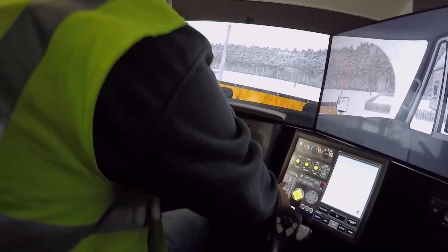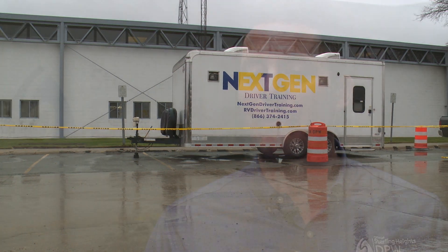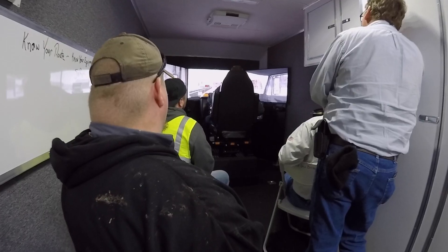So a really exciting day today. Today is the first time we've ever had a snowplow simulator training for our staff. NextGen came from out of state up to the Department of Public Works to train our staff on best management practices for snowplowing.